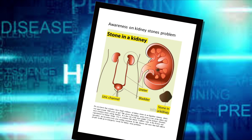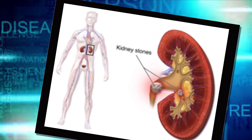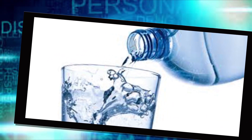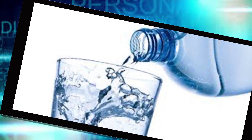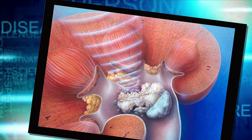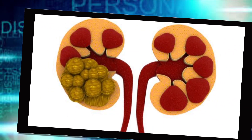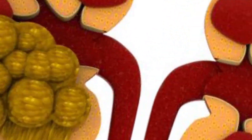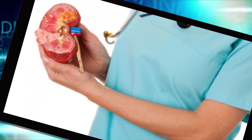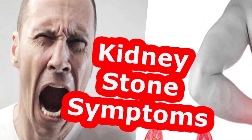Passing kidney stones can be quite painful, but the stones usually cause no permanent damage if they're recognized in a timely fashion. Depending on your situation, you may need nothing more than pain medication and lots of water to pass a kidney stone. In other instances, if stones become lodged in the urinary tract, are associated with a urinary infection, or cause complications, surgery may be needed. Your doctor may also recommend preventive treatment to reduce your risk of recurrent kidney stones.